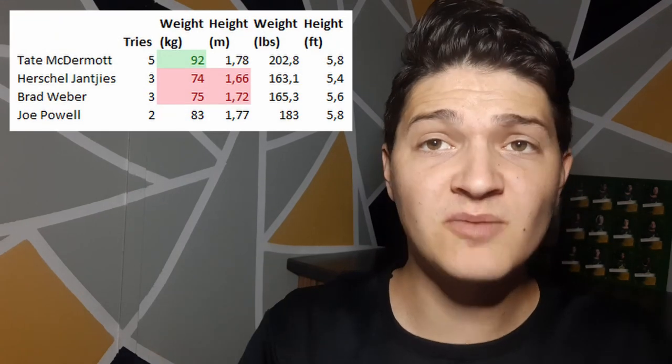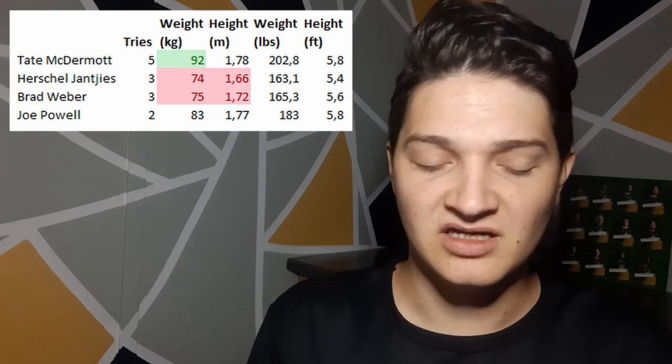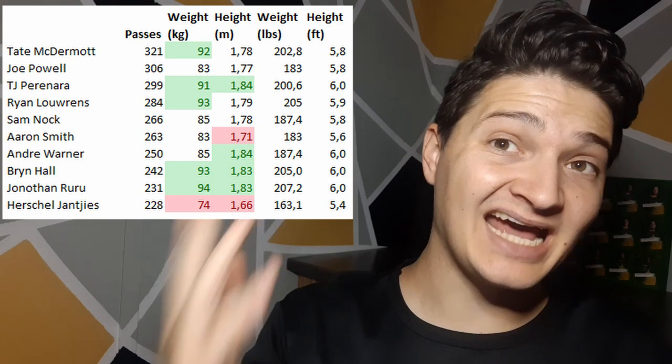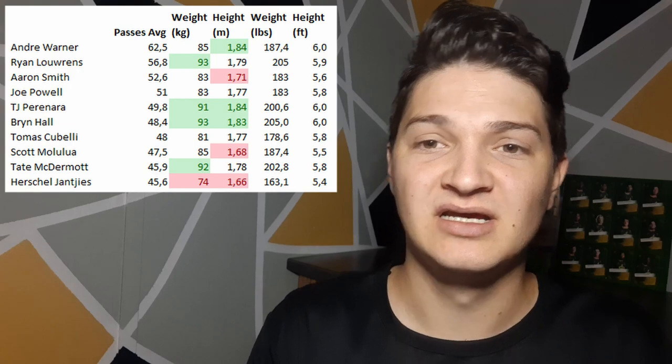Let's look a bit closer at the individuals — who scores the most tries, who runs the most, who passes the most, who kicks the most, and who tackles the best. Two of the top try scorers are small guys, but the top try scorer is McDermott who is a heavy scrum half at 92 kilograms — that's pretty heavy for a scrum half. Passing is any scrum half's forte; all the big and average scrum halves pass the most, with only Yankies and Aaron Smith on this list for smaller scrum halves.